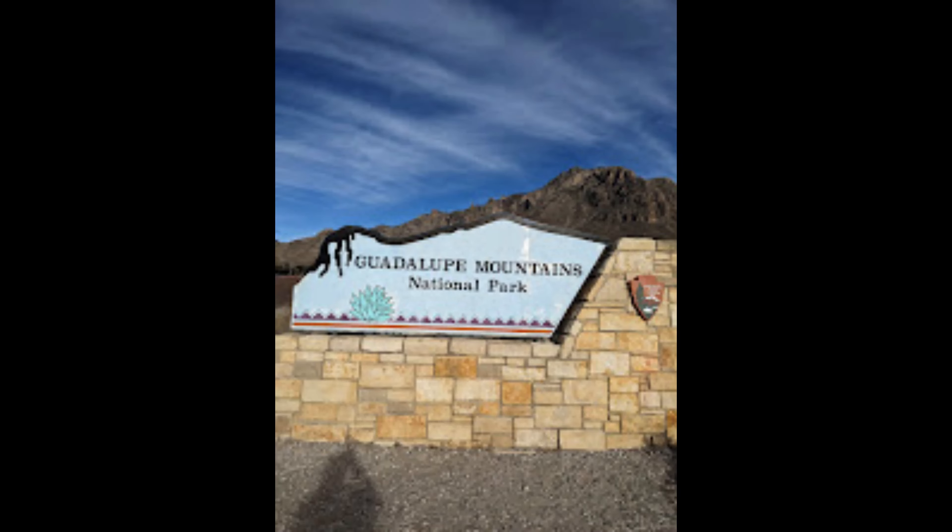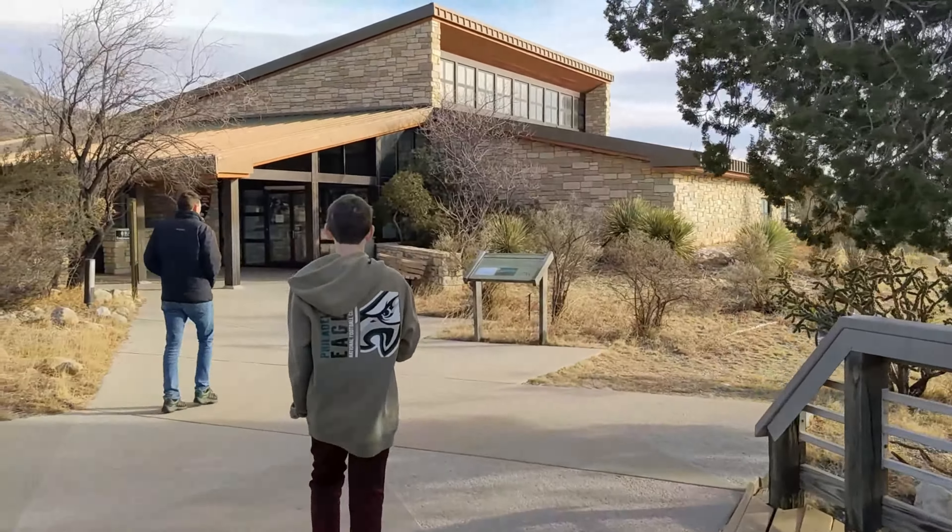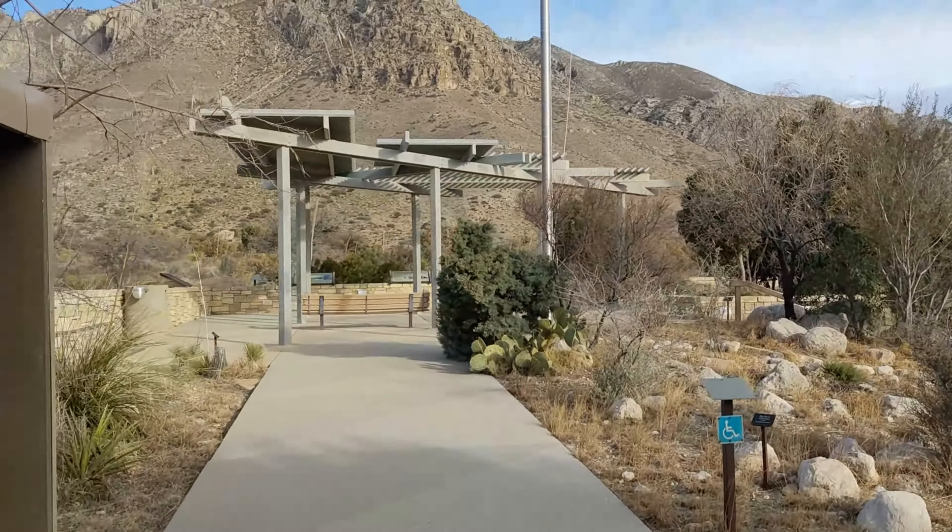First we're going to stop at the Visitor Center to ask a few questions to the ranger. It's pretty windy and we want to make sure that it's reasonable to do the hike we had planned today. We're at Guadalupe Mountains National Park enjoying a very windy day — about 50 some degrees, fairly warm, but the wind is just howling here.